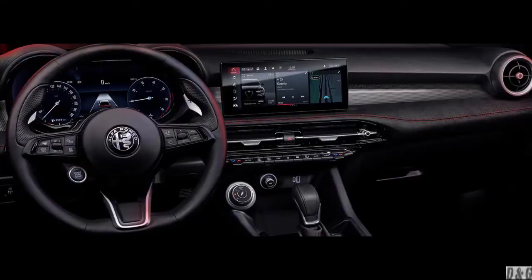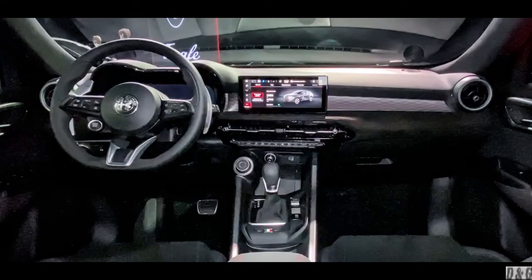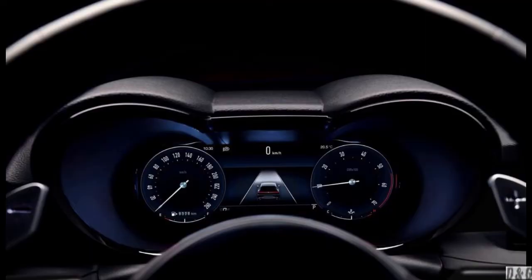The 12.3-inch digital instrument cluster, better known as the Cannocchio, draws inspiration from Alfa Romeo and its iconic heritage while still paying homage to unmistakable Italian style. The Cannocchio's sleek curves and practical features reaffirm its elevated elegance and driver-focused objective.